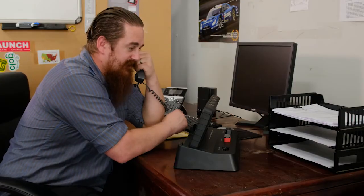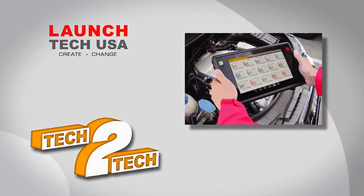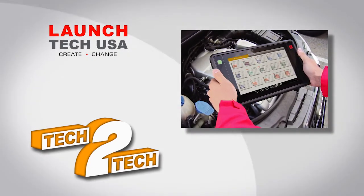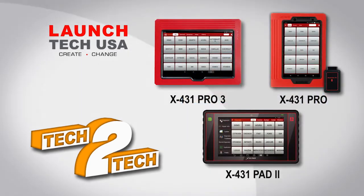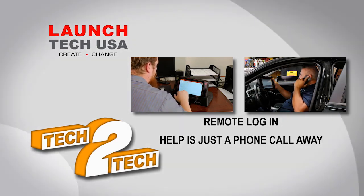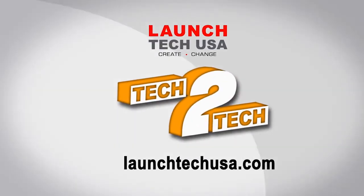You're going to owe me a few beers for this one. If I called you sooner, I could have saved myself a couple hours. With Tech2Tech from Launch, a car can be diagnosed by an automotive technician next door or a thousand miles away. All that's required is a good Wi-Fi signal and any of the following tools from Launch. If a technician is stuck, he can rely on the expertise of a fellow Launch tech who may have more experience with a particular model car. With Tech2Tech, real help is just a phone call away. Tech2Tech — the latest innovation from Launch. For more information, go to LaunchTechUSA.com.